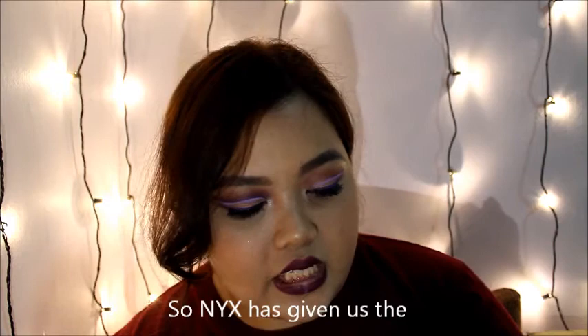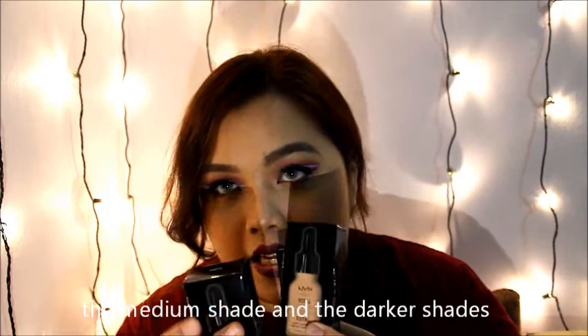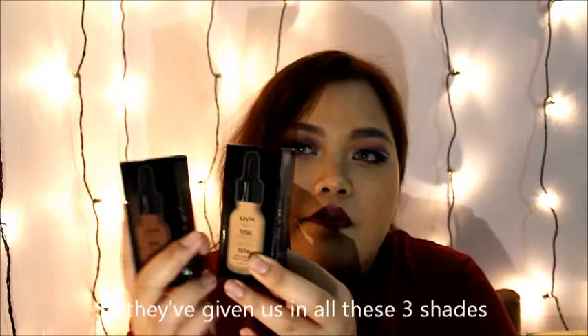So NYX has given us the NYX Total Control Drop Foundation. They've given us the lighter shade, the medium shade, and the darker shade — so they've given us all these 3 shades.